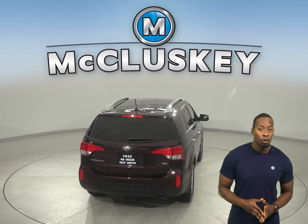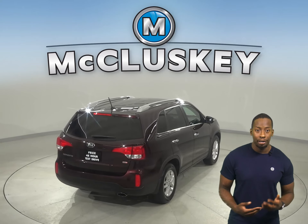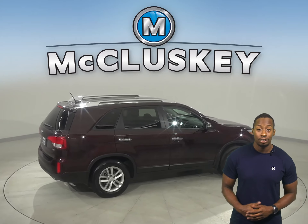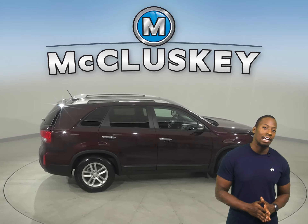This Sorento also includes remote start, the Kia UVO infotainment system, and heated seats. There is also a rear-view camera, so parking and reversing will be safe and simple.